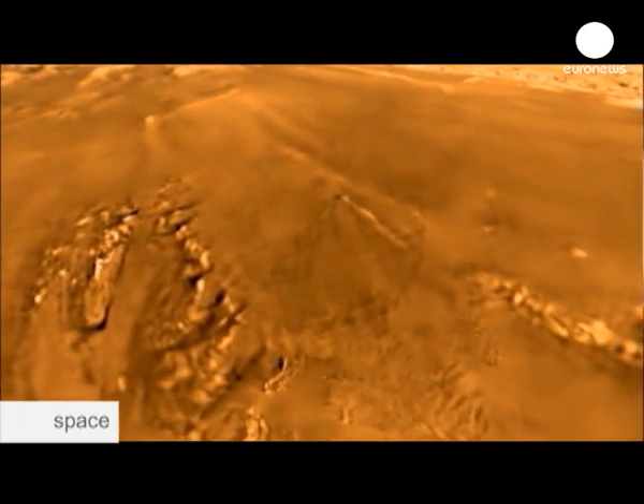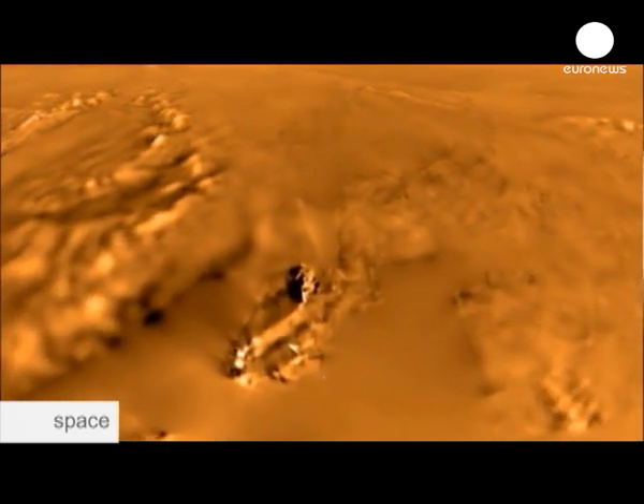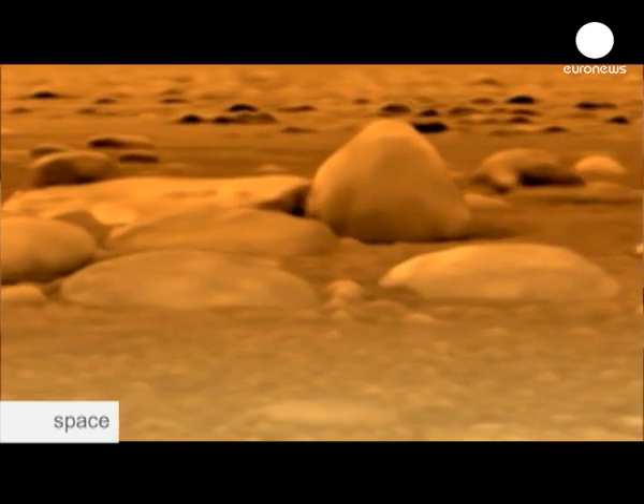When I first saw the images from Huygens and the river-like structures on the surface, I thought it's magic, wonderful. Thank you, God. We were all very moved, we were speechless, and it took us weeks to get over it. It worked. We got there.